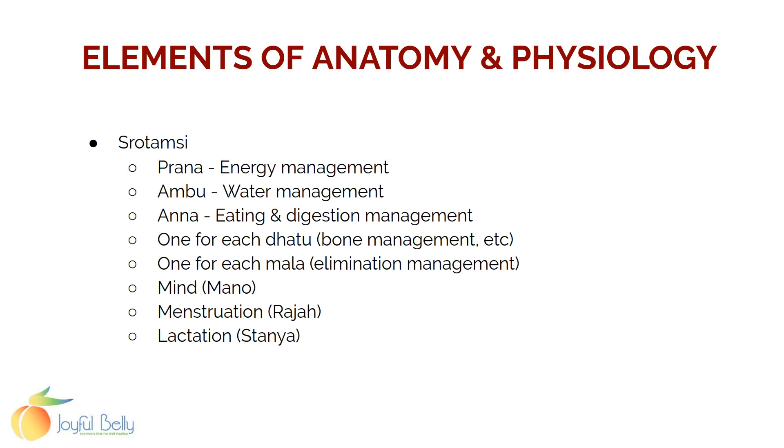In Ayurveda, those systems are organized a little differently. Here are the srotamsis: you have a srotamsi for energy management, one for water management, and one for eating and digestive management — those are called Prana, Ambu, and Ana. Then, as mentioned, you have one for each dhatu, like blood management and bone management, one for each elimination pathway or mala — like Purisha, Sveda, and Mutra for feces, sweat, and urine — and then a management system for the mind, for menstruation, and also for lactation.